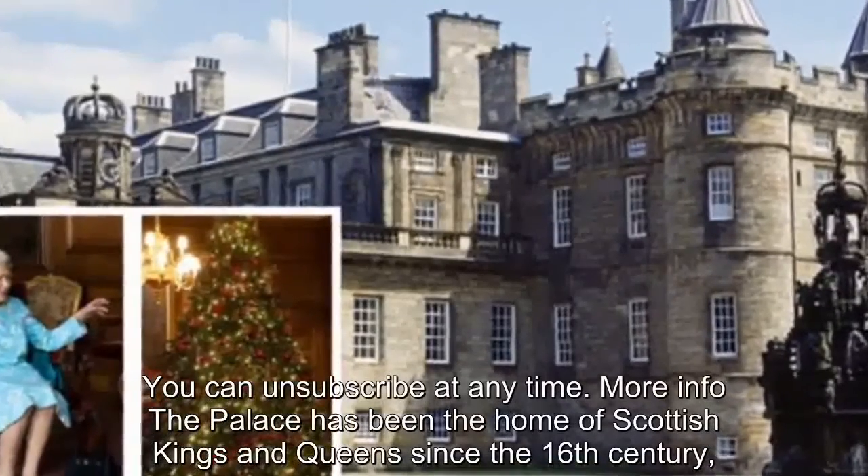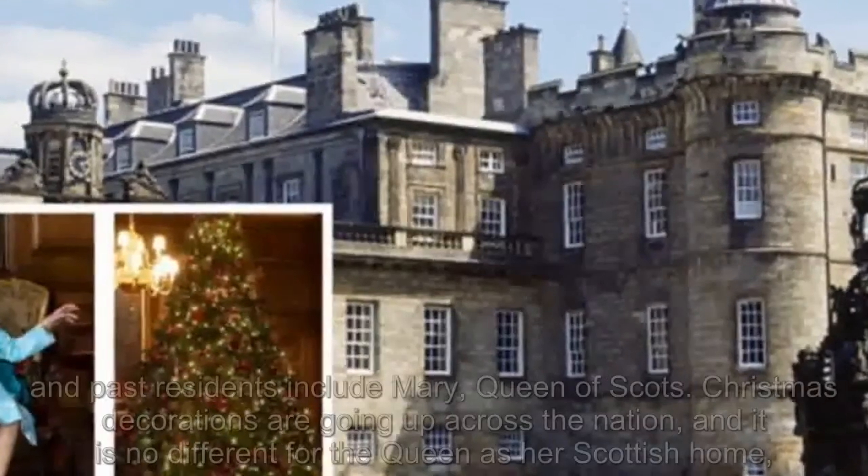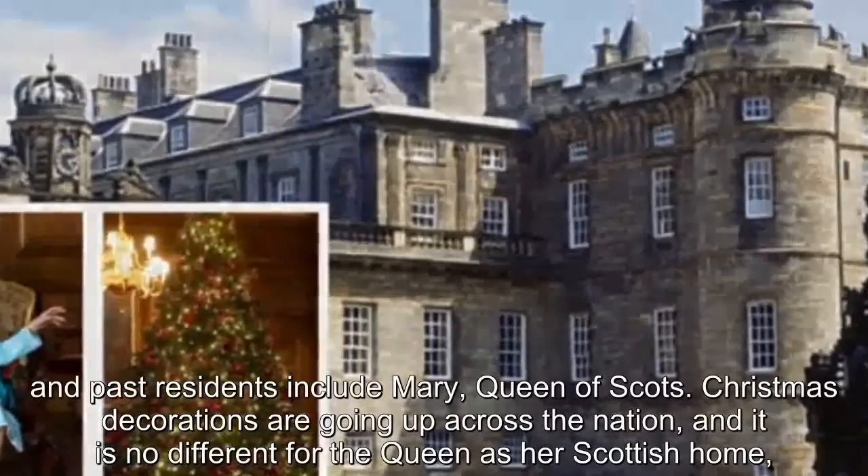The Palace has been the home of Scottish kings and queens since the 16th century, and past residents include Mary, Queen of Scots.